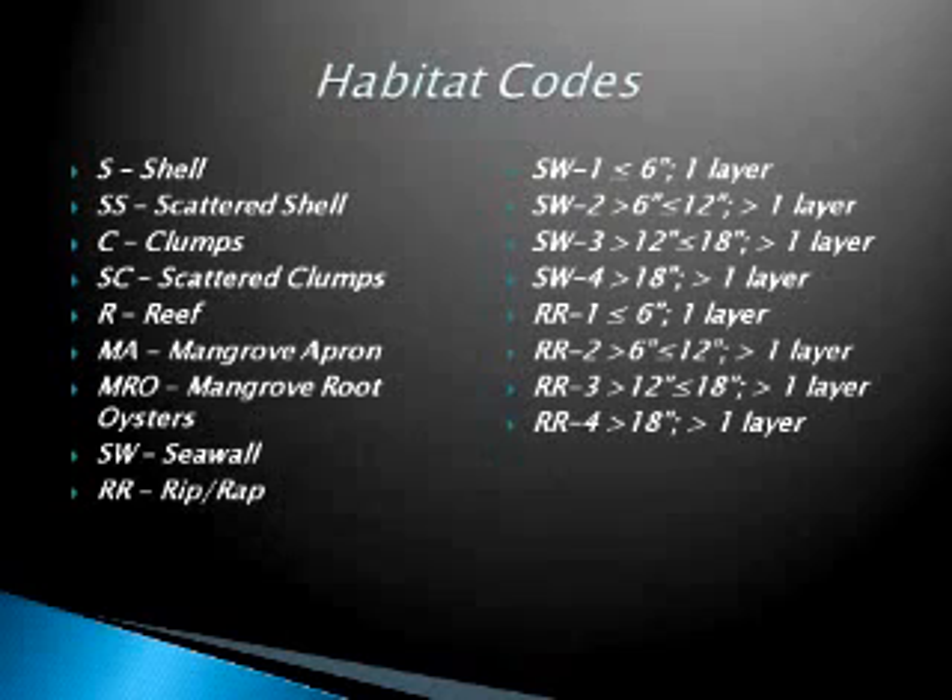In developing this, I did develop the habitat codes. We mapped seawalls and riprap. The different types we used included shell, scatter shell clumps, reef, mangrove aprons, mangrove root oysters, and seawall and riprap. What we did find as we were mapping is that in the absence of a suitable substrate — especially along some of the creeks and canals — oysters really do like to settle and thrive on seawalls.